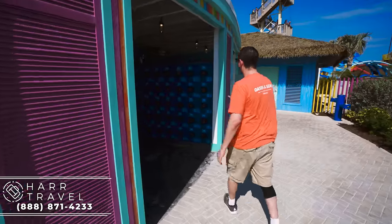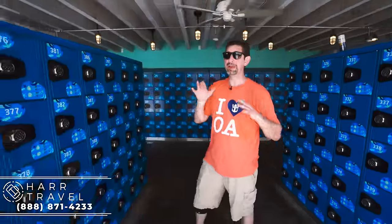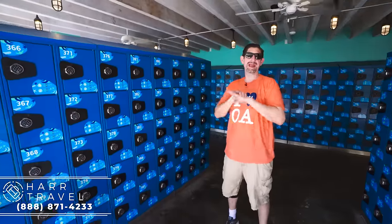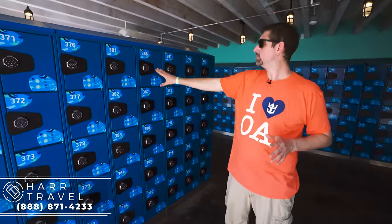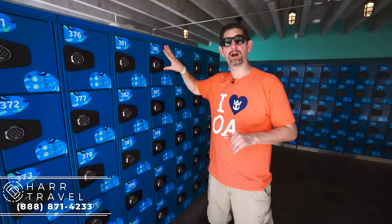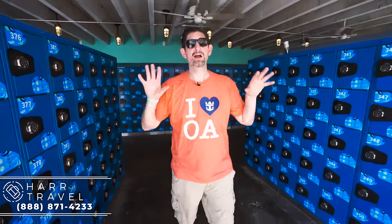Right down here you have a ton of lockers. It's important to have them here because you have the water park right there. You cannot bring any loose items at all on the slides, so keep that in mind — no loose items whatsoever. Drop them off here, punch in the code. They are complimentary, and I really appreciate that they have these all throughout the entire island.